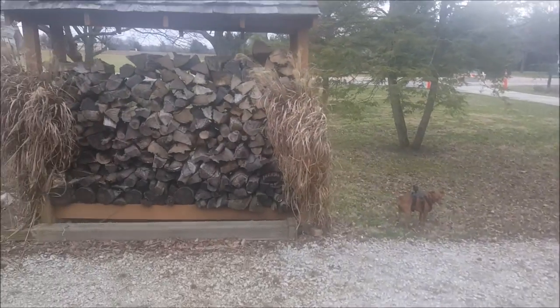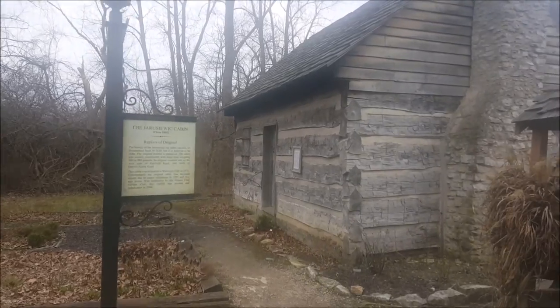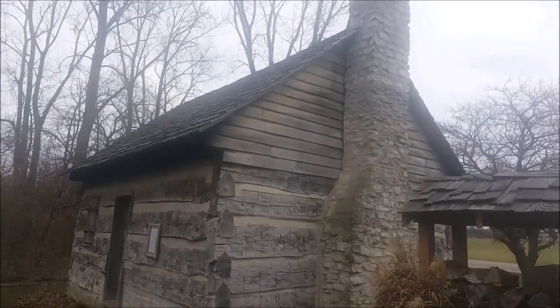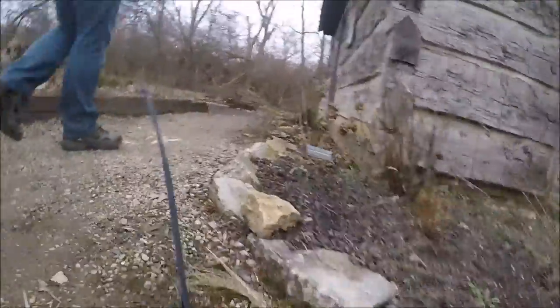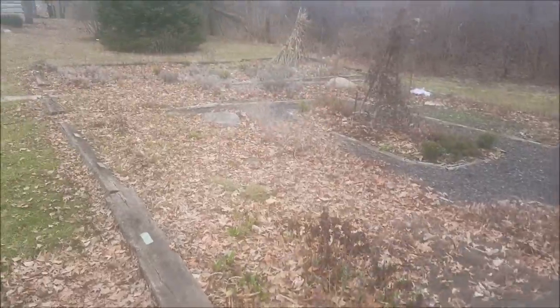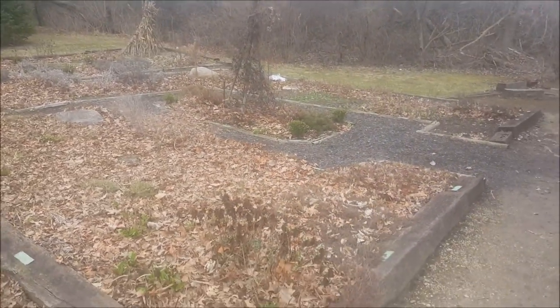Lenny's checking out everything just outside of the Jerusalem cabin here. This is actually a replica of the original — this is not the original cabin. In the next couple months this should be the herb garden in front of the Jerusalem cabin.